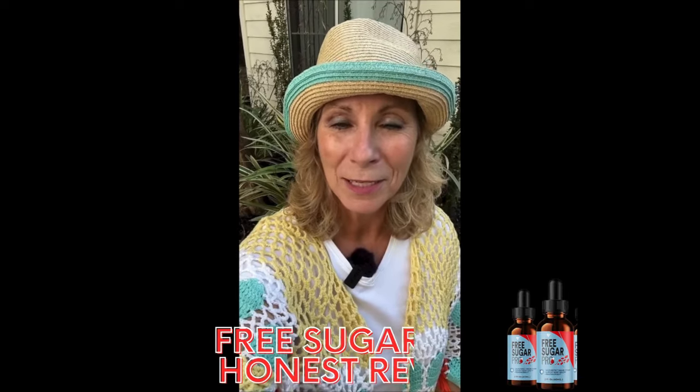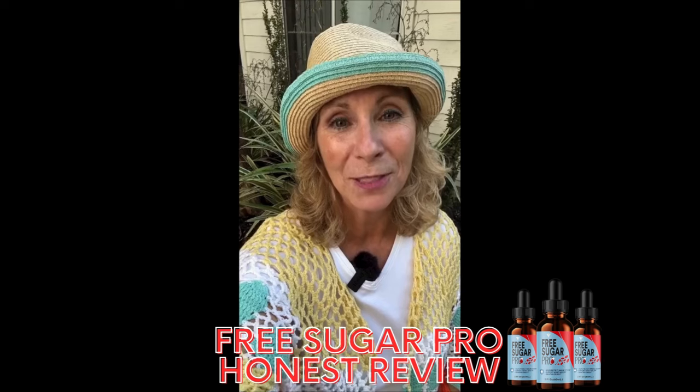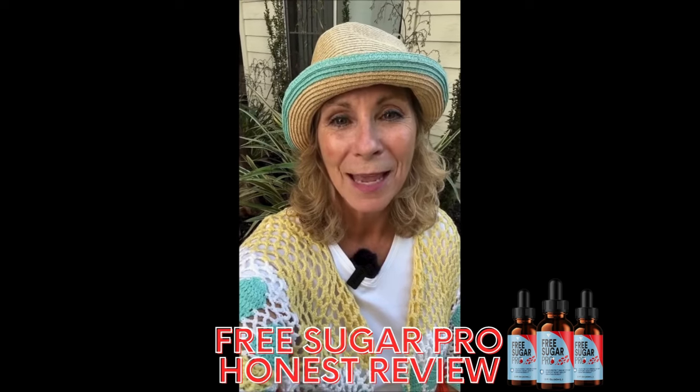Hi guys, my name is Marie and in this video I want to share my experience using Free Sugar Pro for a month, and I hope it can help you decide whether or not this product is worth buying.